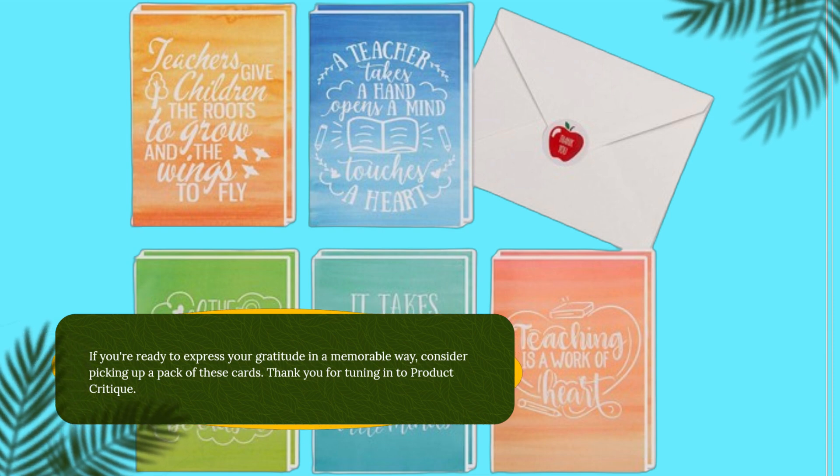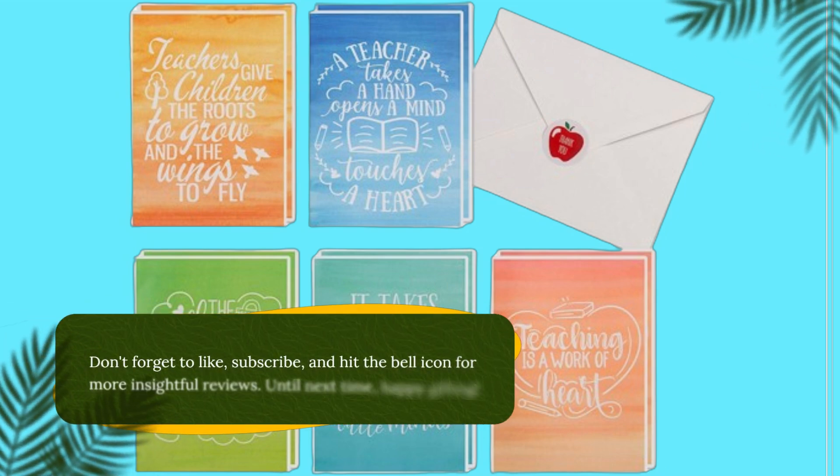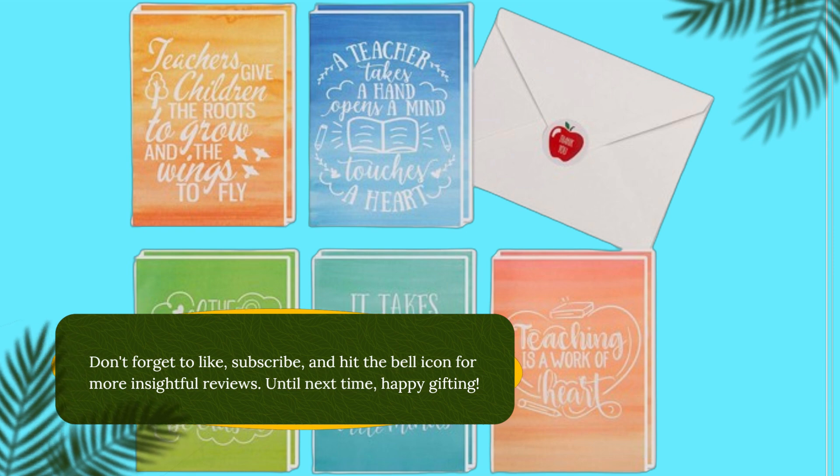Thank you for tuning in to Product Critique. Don't forget to like, subscribe, and hit the bell icon for more insightful reviews. Until next time, happy gifting!